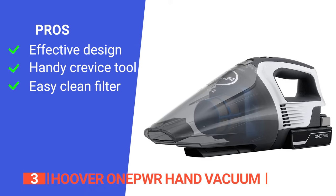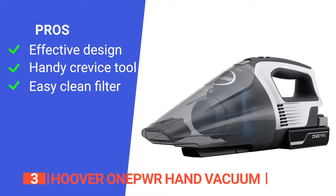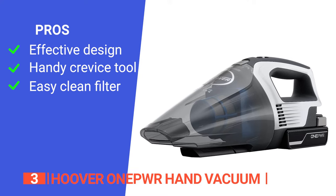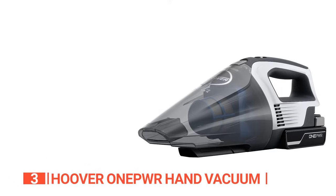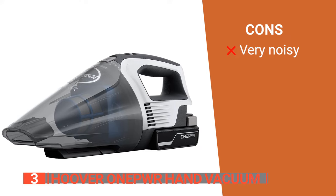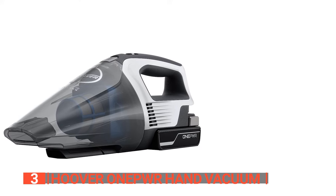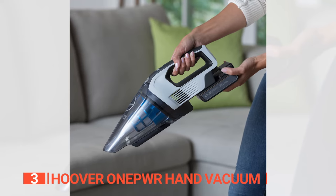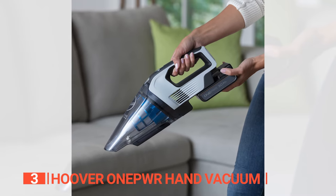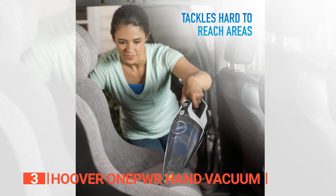Its pros are: it has powerful suction for quick pickups, it includes an onboard crevice tool for tackling hard-to-reach areas, and it has a rinseable filter for easy maintenance. However, it is very loud — possibly even more so than an upright vacuum — which can be an issue in the confined space of a car. The Hoover One Power Hand Vacuum is an effective device for parents of young children and rideshare drivers who often need to clean their car between pickups.